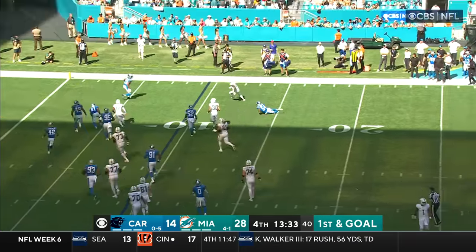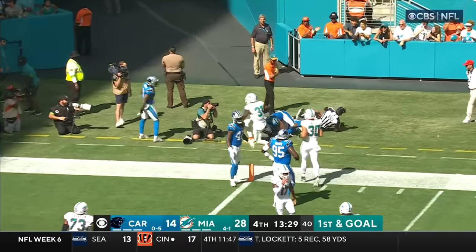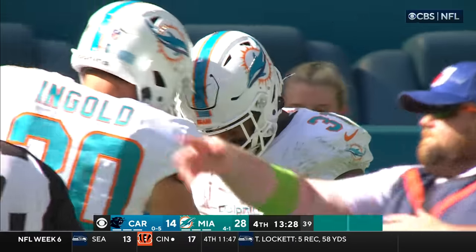Mostert — he outraces, hurdles, like skips past the defender!